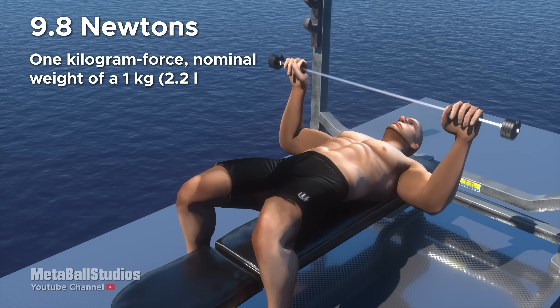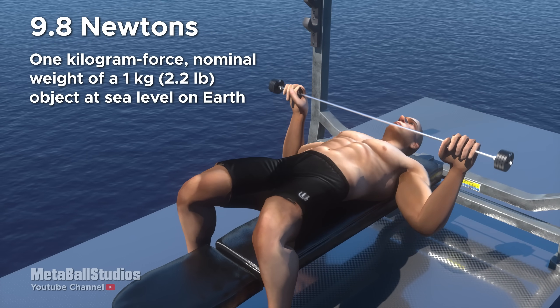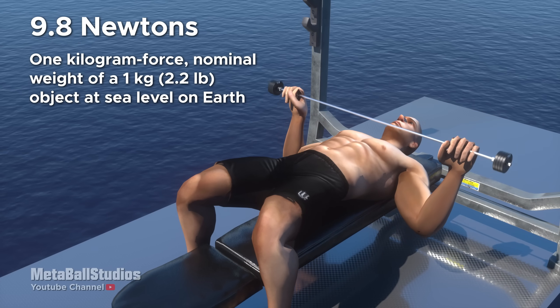9.8 Newtons: 1 kilogram-force, the nominal weight of a 1 kilogram object at sea level on Earth.